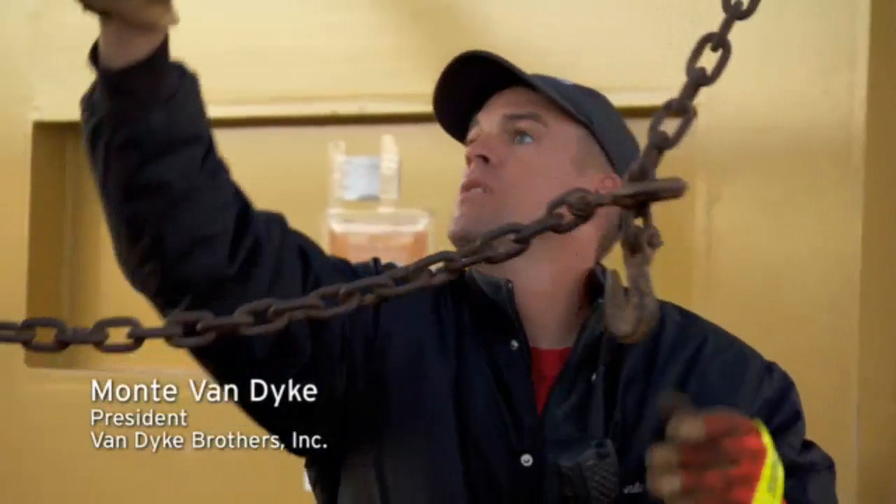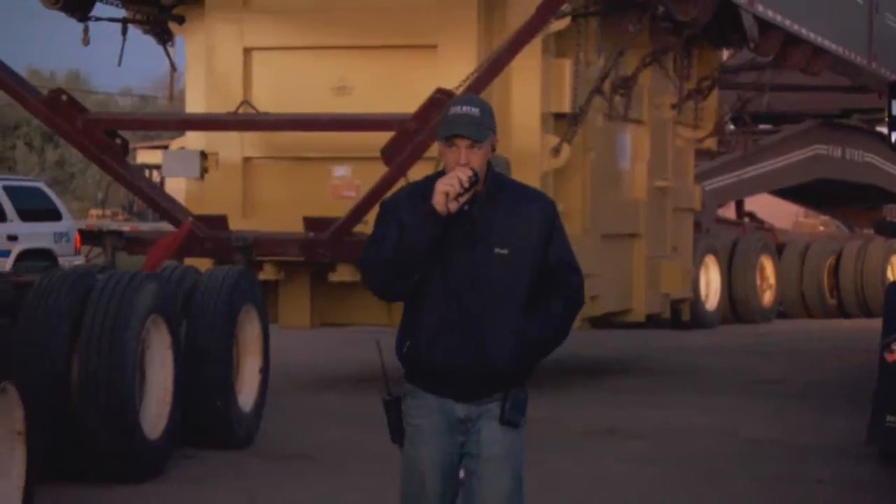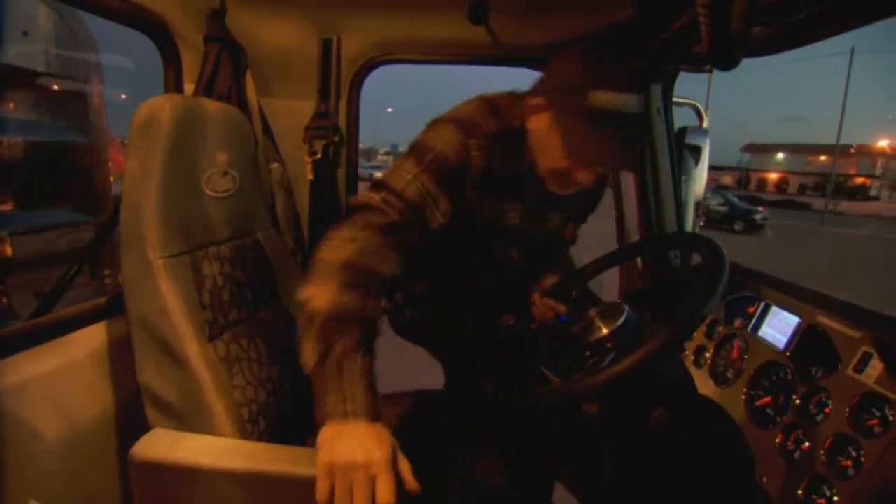My name is Monty Van Dyke, president of Van Dyke Brothers Incorporated. Our primary business is moving electrical transformers, turbines, and generators for large power companies.